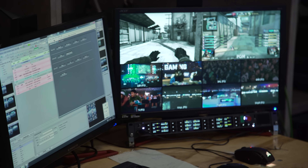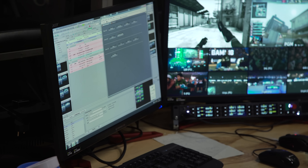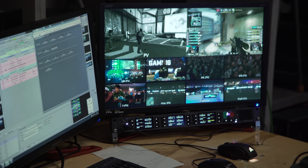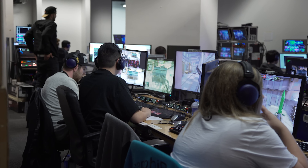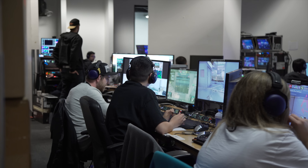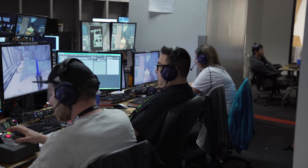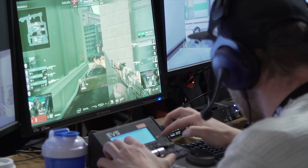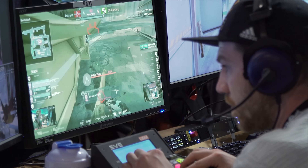Third, we have the graphics station. Any cool effects or awesome-looking graphics that appear on screen are queued up by this guy. He has some really high-end custom broadcasting software running here — not XSplit or OBS — but we'll get more into that later. And fourth, we have the observer group. This is the group of guys that will get all the various in-game camera angles that can be switched to on the fly. This is also where the instant replay machine is. This guy has to do instant replays manually, so if you see a replay on stream, it's because this guy was on the ball.